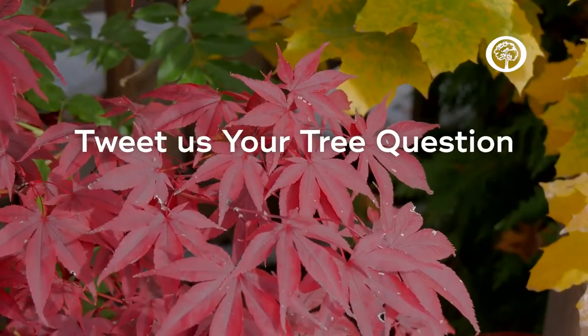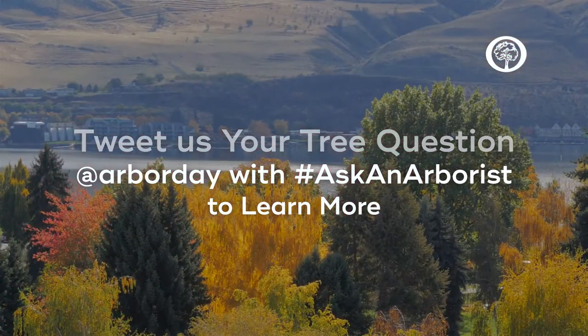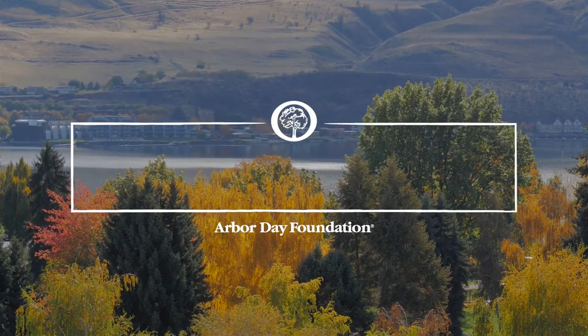If you have any other questions for any of the arborists here at the Foundation, just reach out to us on social media using hashtag askanarborist.